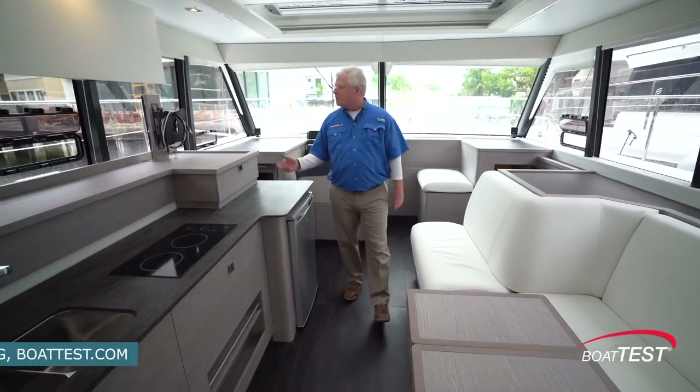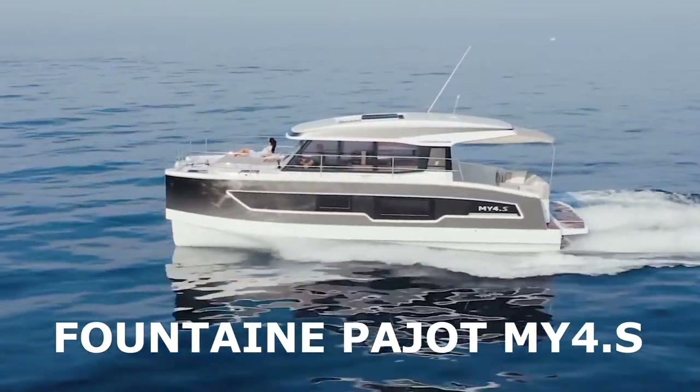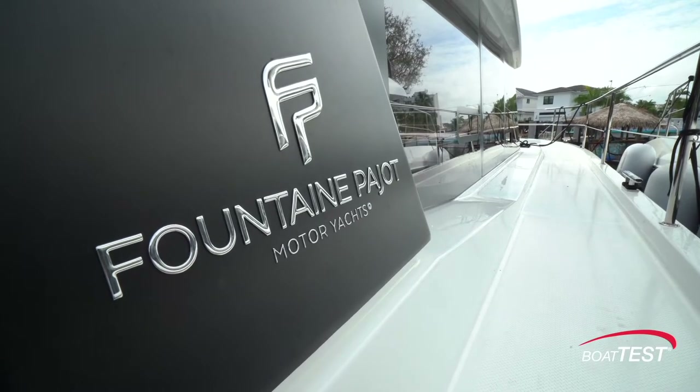Hi Captain Steve for BoatTest.com on a rainy Fort Lauderdale day, on a new launch from Fontaine Peugeot, the MY4S. This is a cruising couple's boat and about a 20 knot boat for cruising, so let's put it through a full features inspection and see how they've done.